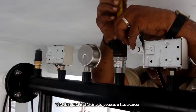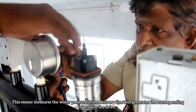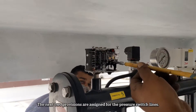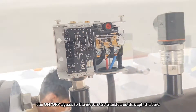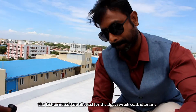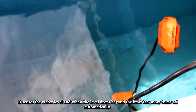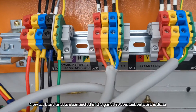The first signal line goes to the pressure transducer, which measures water pressure in the delivery line and generates corresponding signals to the drive. The next two provisions are for the pressure switch lines, through which on-off signals to the motors are transferred. The last terminals are allotted to the float switch control line — it senses the water level, and when the level drops beyond the limit, the pump turns off automatically. Now all these lines are connected in the panel, so our connection work is done.